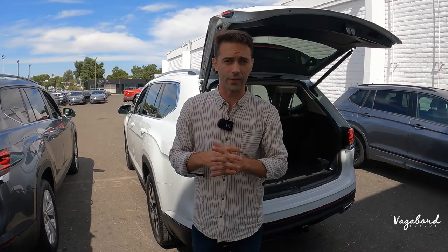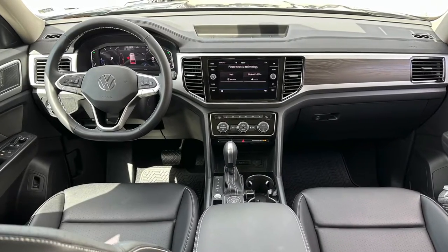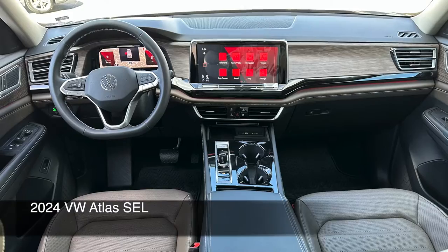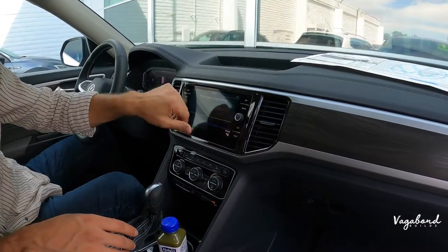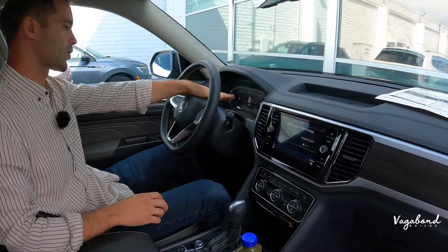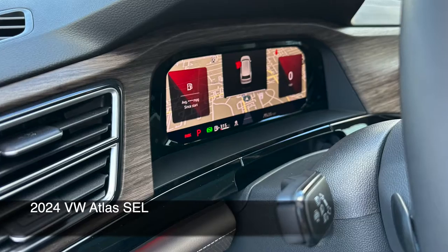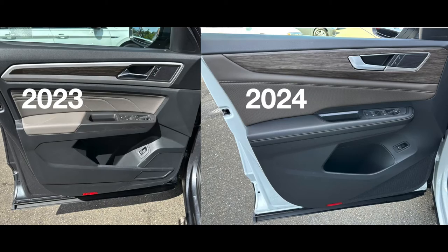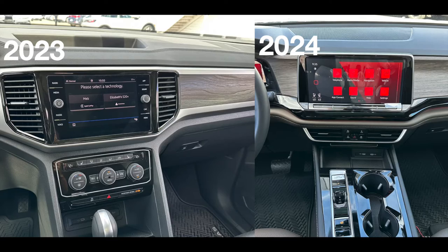Now sitting in the 2023 Volkswagen Atlas — get a load of this interior. There are major differences from 2023 to 2024. The dashboard is completely different, with an eight-inch infotainment screen versus the new 12.3-inch unit. The cluster on the new one is fully digital, whereas this 2023 has your fuel gauge, temperature gauge, and that more manual look. The door panels are slightly different, and the center console temperature controls are completely different — these are manual controls, while the 2024 is touch-sensitive everything.